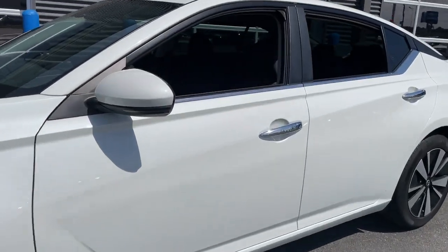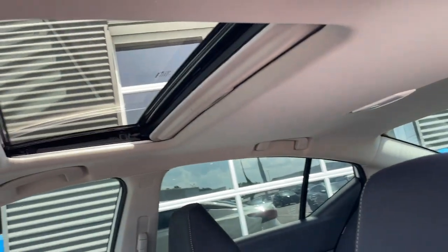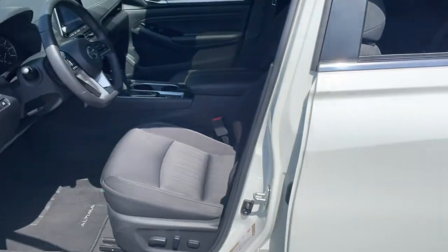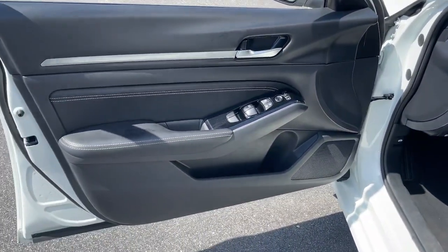Introducing the 2022 Nissan Altima. With less than 30,000 miles on the odometer, this vehicle stands out from the rest. Get all the features you want and need in this multi-talented Altima. Spacious comfort, active safety tech and connectivity.